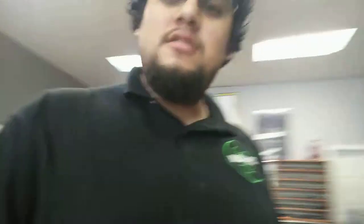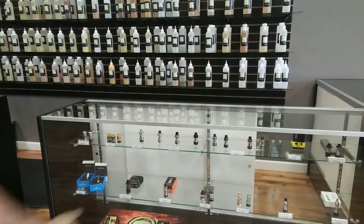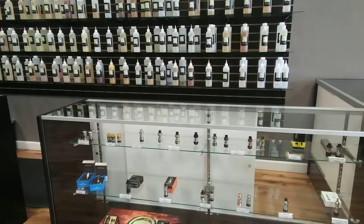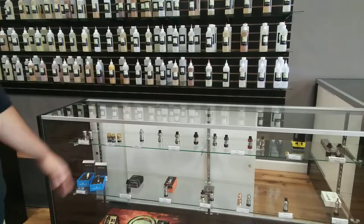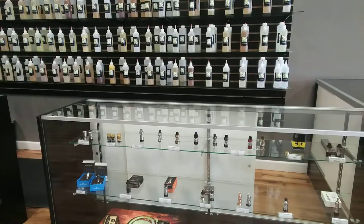When you walk around you'll see some tanks as well — just follow me over here. You'll see everything from the common TFV8 tanks to the TFV12, the Clito 120, the UL3's, Crown Threes, Crown Twos, Crown Minis, our RDTAs, the Heracles 2, the Pharaoh, as well as the Perseus, our Limitless Gold, and our Vitamin Vapes.